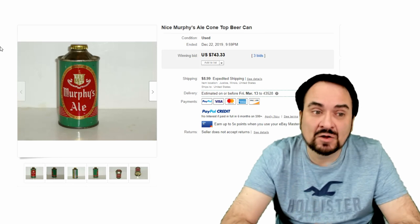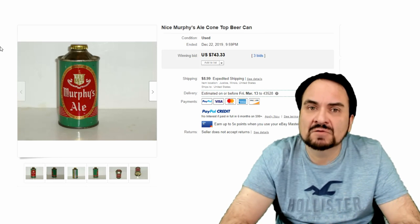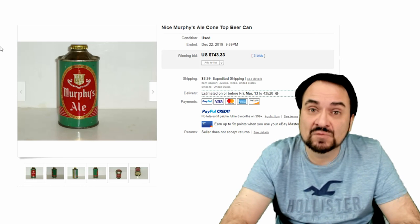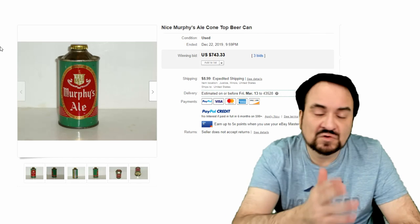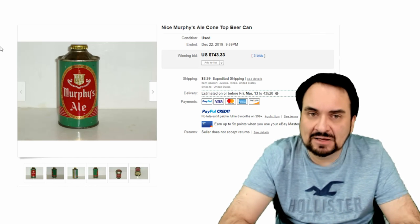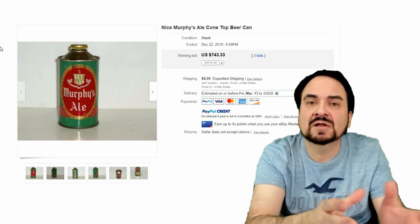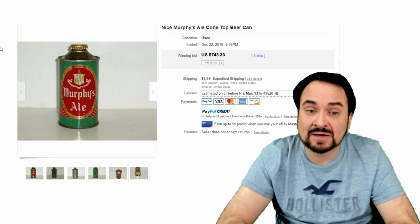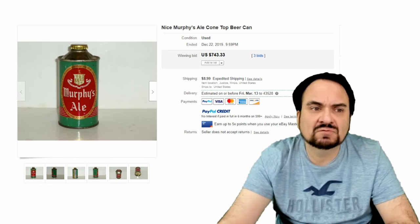Here's a Murphy's Ale — excellent graphics on this one. I love the turquoise color in this one; the scheme just screams 1940s and 50s to me. You can't beat it. You see a cap on it too? Many people will just put another plain cap on it to satisfy the need of a collector. Most collectors want to see a cap of some sort on it. Three bids, $743.